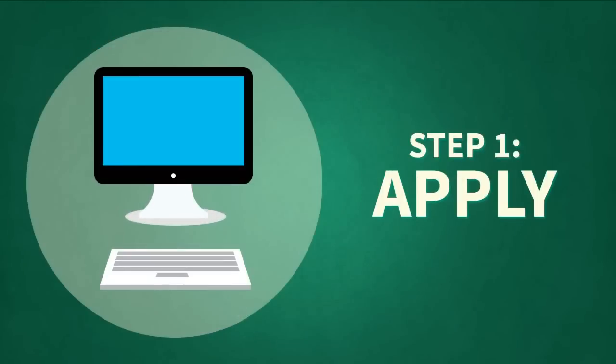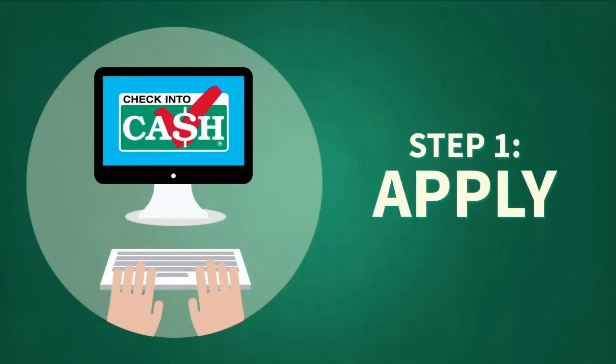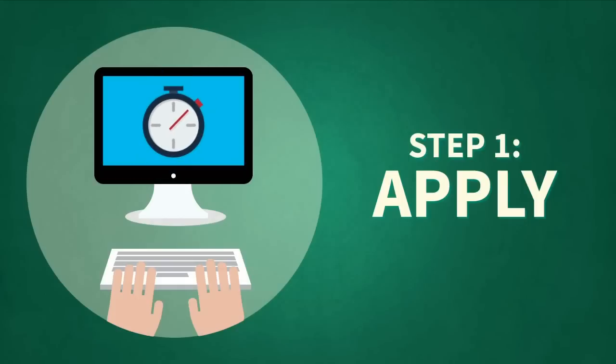Step 1: Apply. Start by completing our online application. It's simple and only takes a few minutes. Within 60 seconds or less, you will know the results of your application submission.